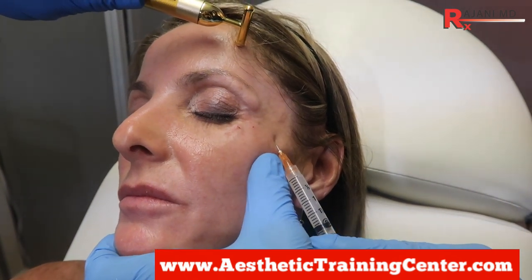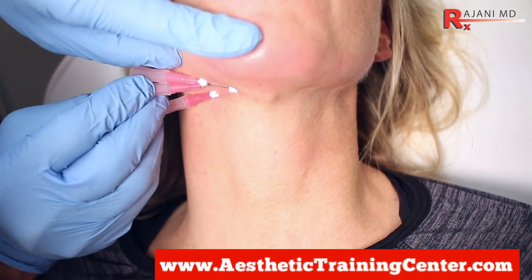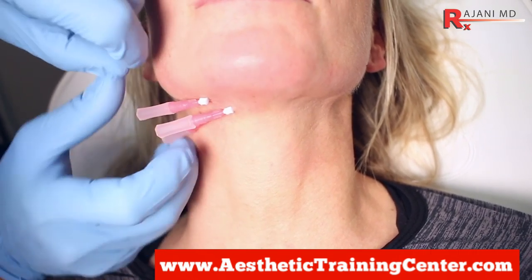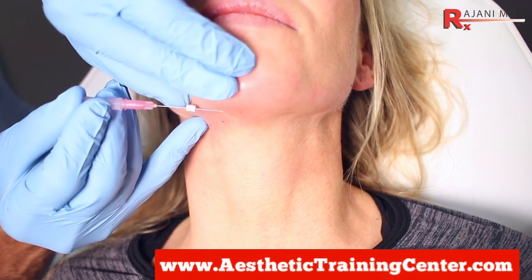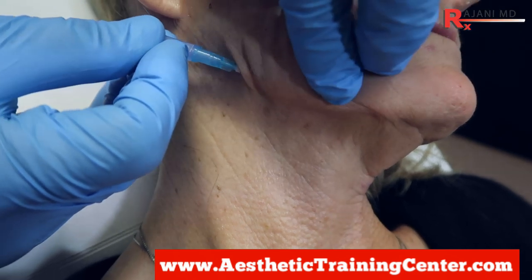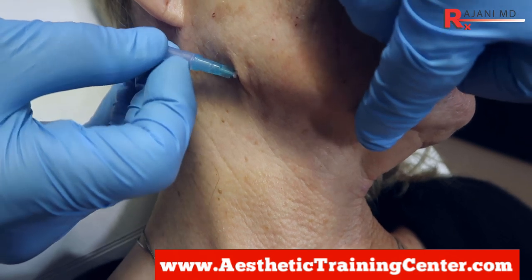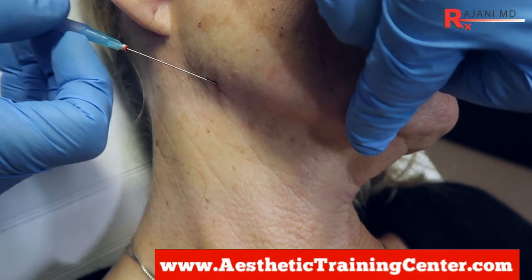The third type I'm going to include is PDO threads, because a lot of people use the term 'injecting threads' — and they're quite right, because threads are often PDO (polydioxanone) or PLLA, similar to Sculptra but in thread form. They can be smooth or barbed; barbed threads give you more of a lift, while smooth threads just stimulate collagen without the barb lift.